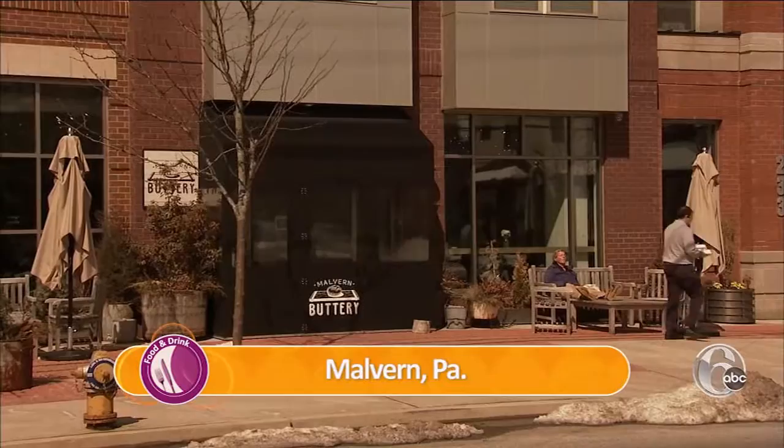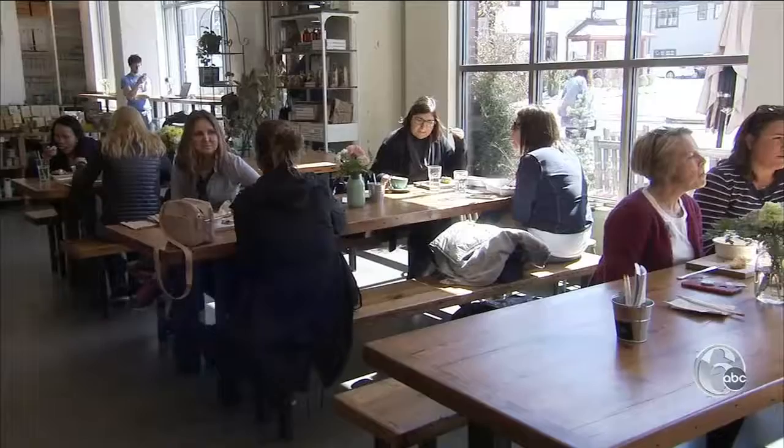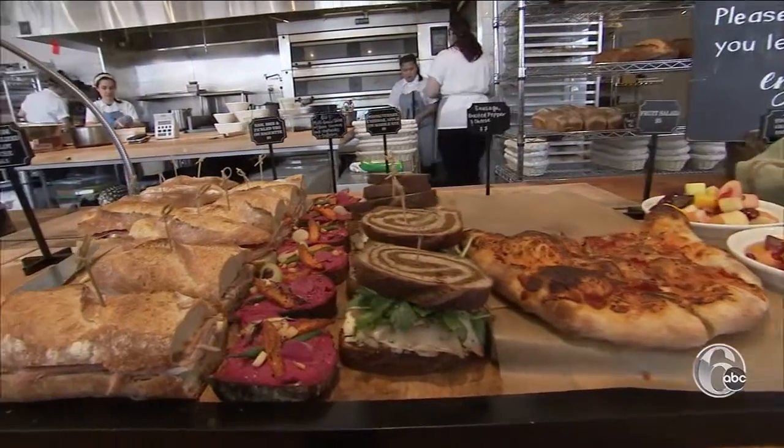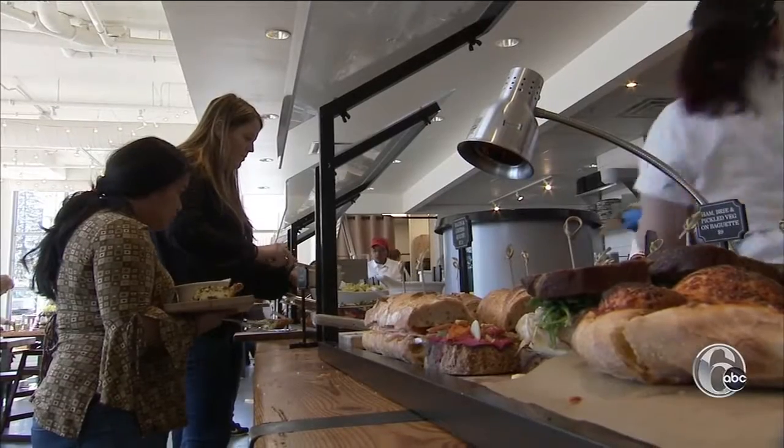Out in the burbs, Malvern Buttery made the list. It's basically like a coffee shop slash bakery slash café, and they do all three of those things really well. There's no menu here, just a seasonal buffet where customers plate their items on a board and pay on the honor system.